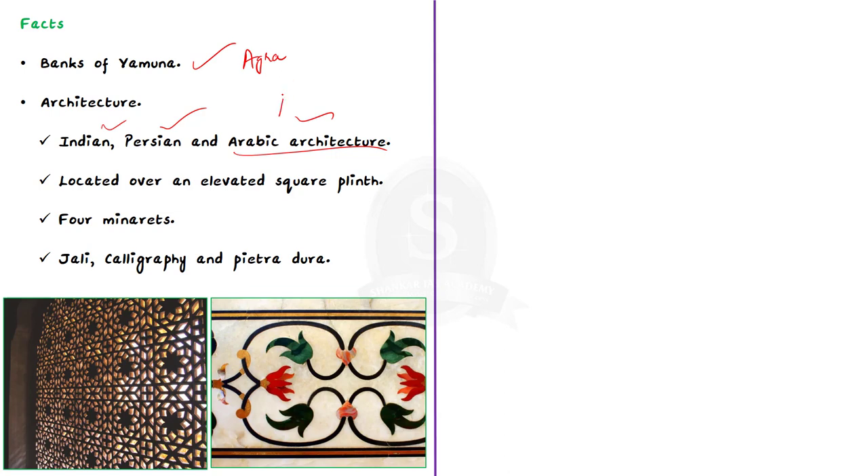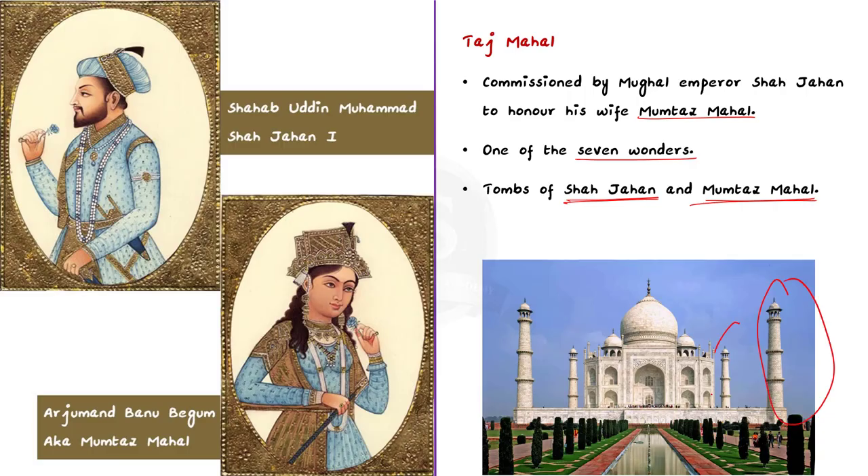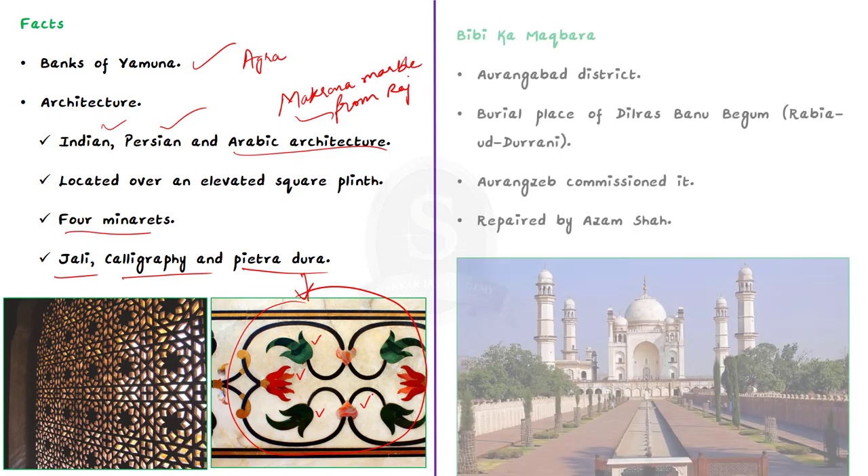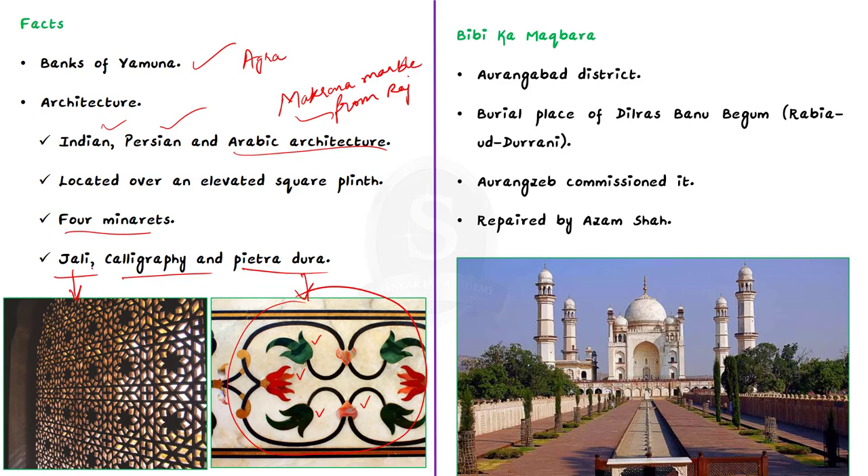It was built out of white Makrana marble sourced from the Indian state of Rajasthan. The Taj Mahal sits atop an elevated square plinth that features four minarets standing at each of the four corners of the structure. The interior is decorated with marble jali works, calligraphy, and pietra dura. Pietra dura is a decorative art form that involves inserting pieces of contrasting colored materials into depressions in a base object to form ornament or pictures. Jali, or pierced screens, involves creating perforated slabs of stone, which were used to ensure privacy and allow for airflow.